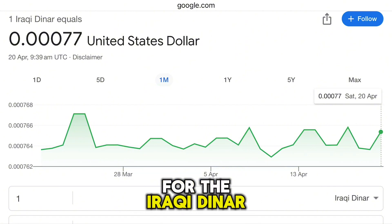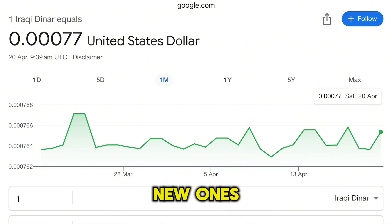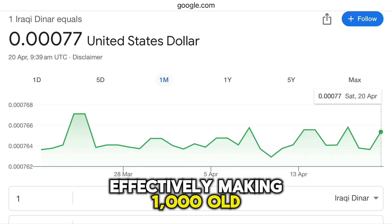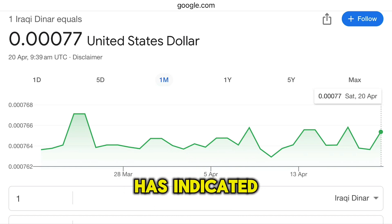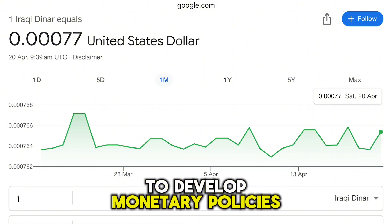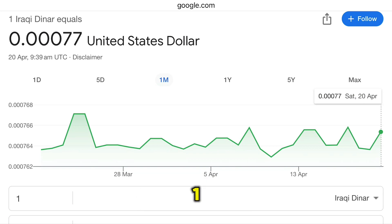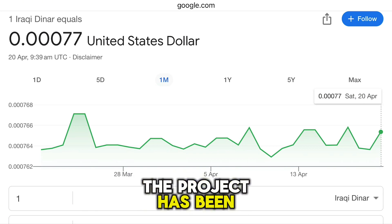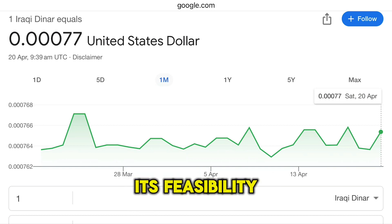For the Iraqi dinar, the idea is to replace old banknotes with new ones, effectively making 1,000 old dinars equivalent to one new dinar. The Central Bank of Iraq has indicated that this move is part of a broader plan to develop monetary policies and improve the economic situation in the country. The project has been discussed for several years, with various opinions on its feasibility and timing.